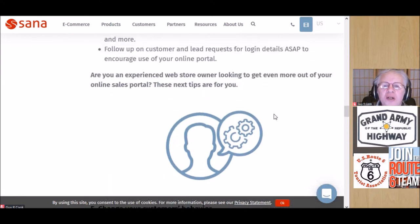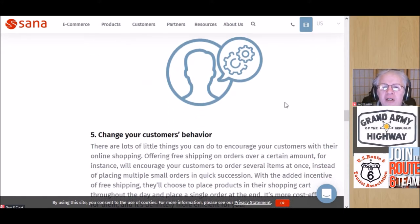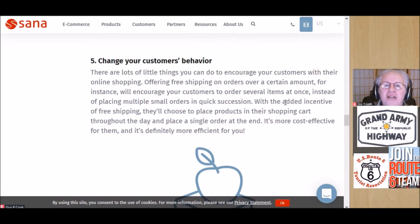Are you an experienced web store owner looking to get even more out of your online sales portal? These next tips are for you — you've already got a store up, you've been doing it, and you want to tweak it to be a little bit better. Tip five: change the behavior. There are a lot of little things you can do to encourage online shopping, like offering free shipping on orders over a certain amount.